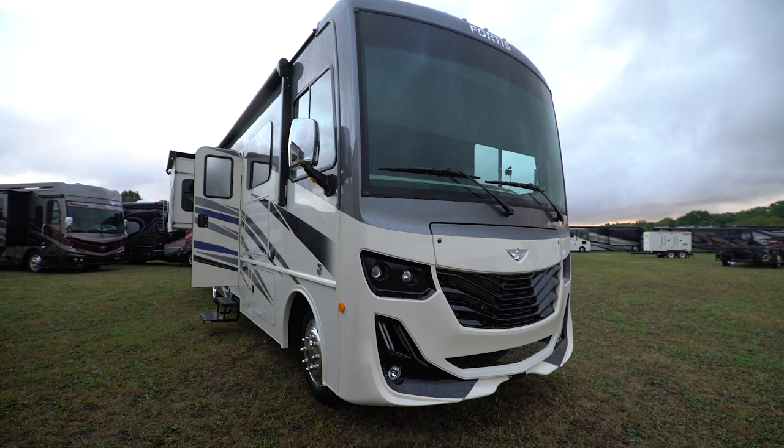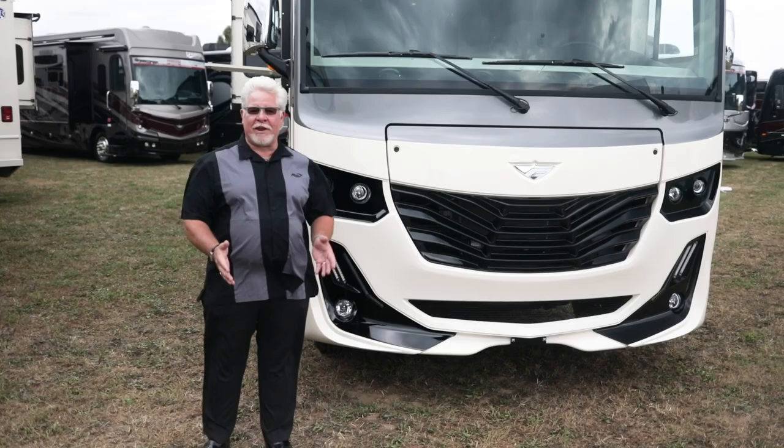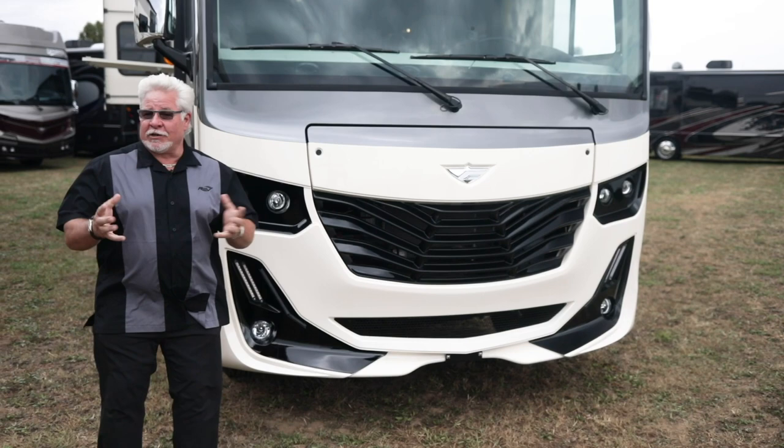Allow me to introduce the new Fleetwood Fortis. I'm Keith Packard with Rev RV Group, and I wanted to show you this brand new product for 2020. This is going to fit right in between our current models — the Flare and the Bounder — hitting a really great price point for camping.